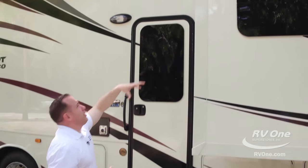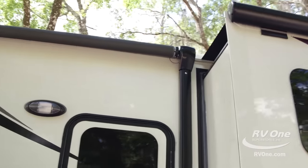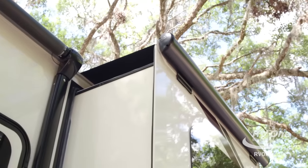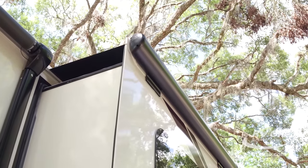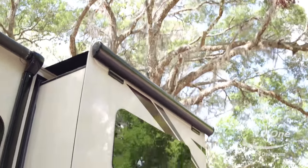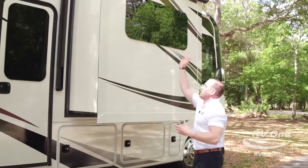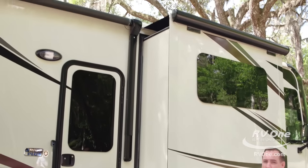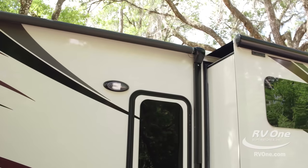On top of the slide-out, you're going to notice an upgraded slide topper. Jayco actually puts Carefree Colorado slide toppers on their slide-outs, and this comes standard at that super low sale price. It also has a protective cover on it, so if you happen to snag a tree branch going down the road, it's not going to tear your slide topper — that'll save you hundreds of dollars in the long run. Remember, it's all about resale value and keeping it looking fresh for years to come.